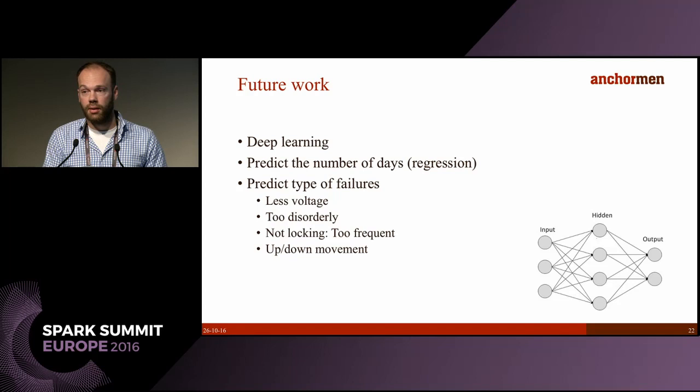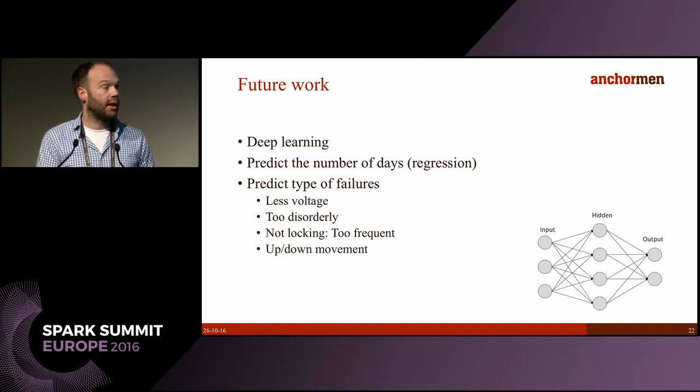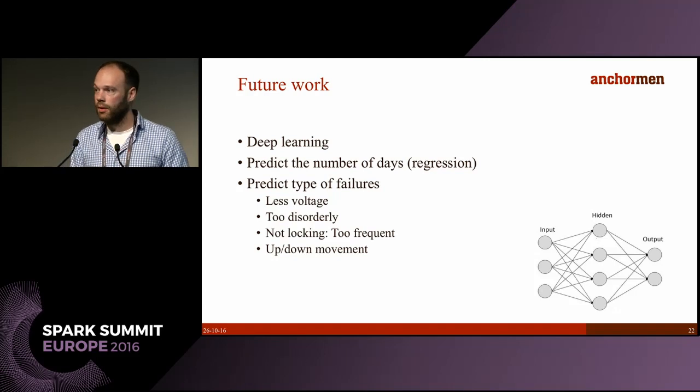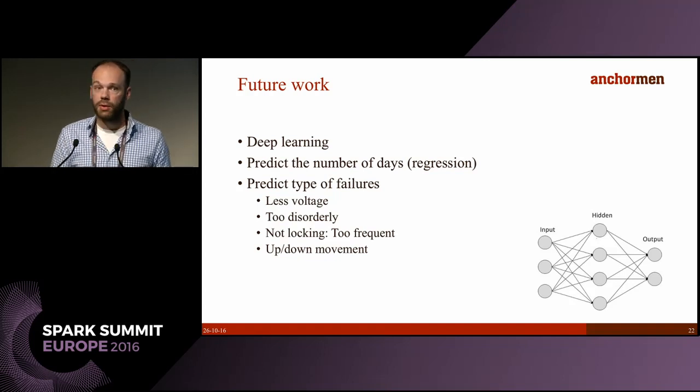We also want to try other models and techniques — for example regression would be interesting. Another interesting next step is predicting the type of failure; we think we see patterns in the data that indicate a motor malfunction or something mechanical. To do this we need better labels, and Structon has started registering all failures and writing down what actually caused them, which will help us both predict failure types and better evaluate our model.